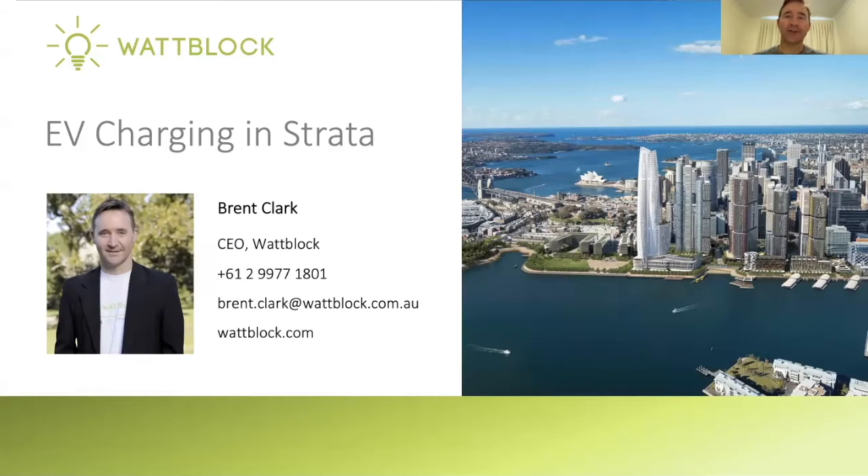Hi, and welcome to EV Charging in Strata, an update from 2021.